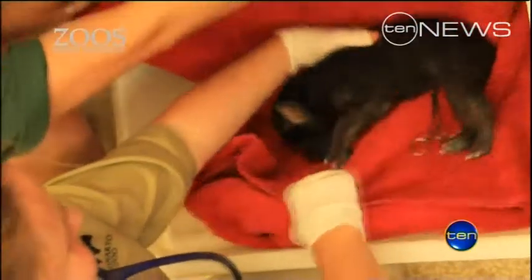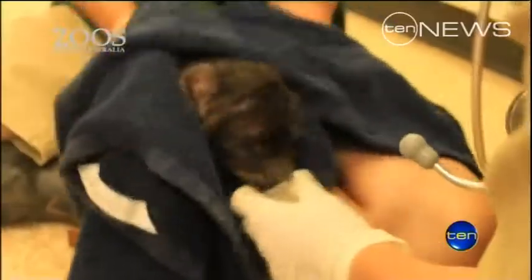Only 20% of first-time hyena mums give birth without any issues. So this is Forrest's first time and she unfortunately was not in that 20%. The surgery went well.